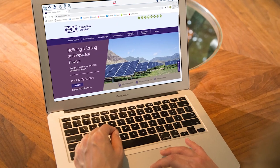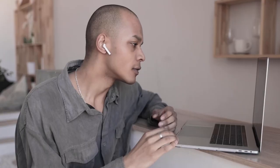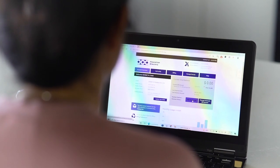At HawaiianElectric.com, we offer the free Level Access assistive technology app so that people with disabilities can access their websites seamlessly and hands-free. You can also use the app to pay your bills, get energy-reducing ideas, compare rates, and sign up for savings.